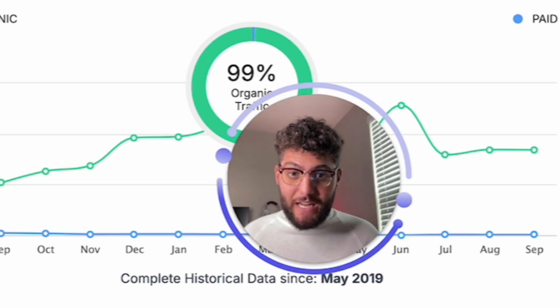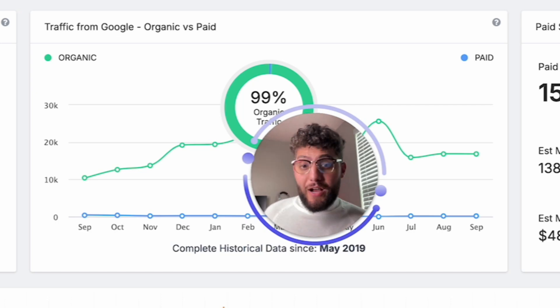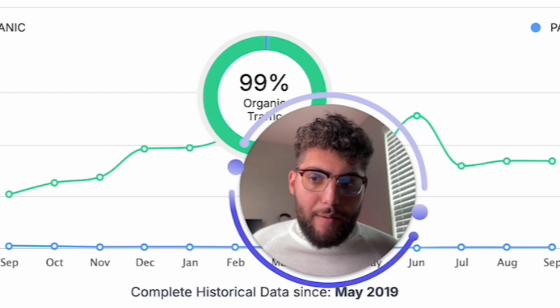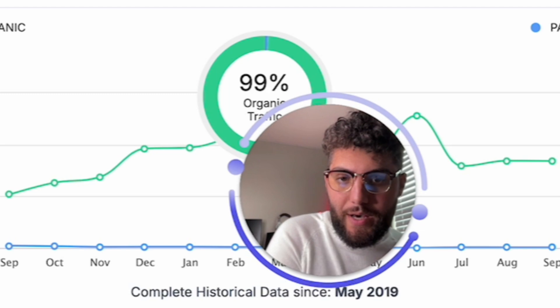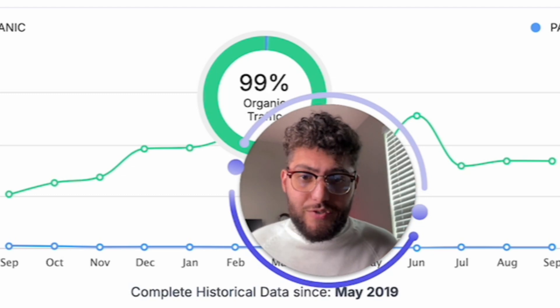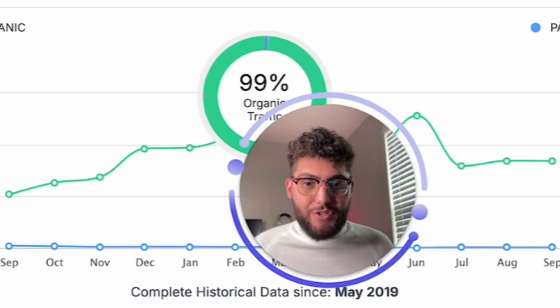This is the exact reason why I like to have SpyFu in my back pocket — so I can quickly review all the keywords that brands are actually acknowledged for by Google. It gives me a clear picture of exactly how many keywords a website ranks for, so I can create a good strategy based on those keywords already ranking in the top 10 pages of Google. We're going to give a huge plus to SpyFu on that one.